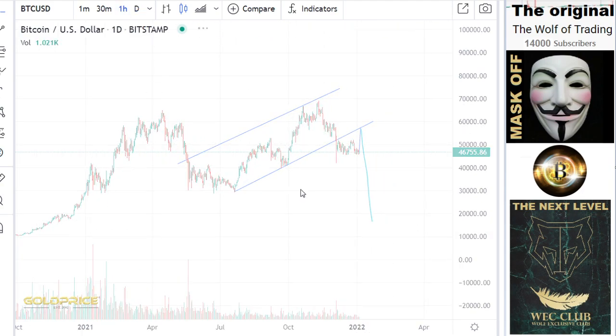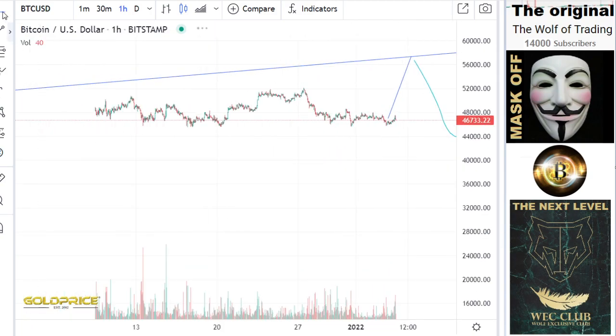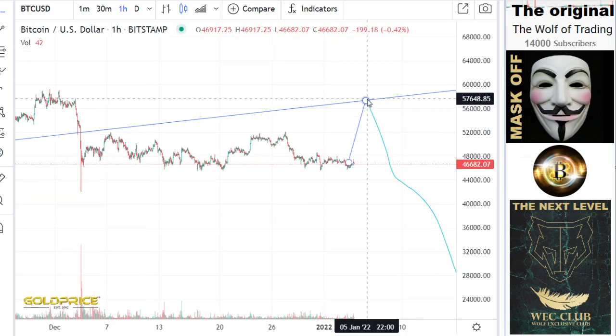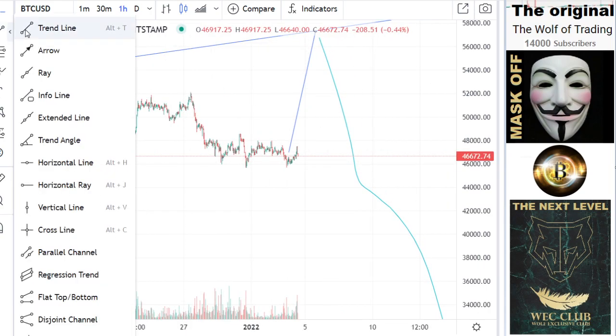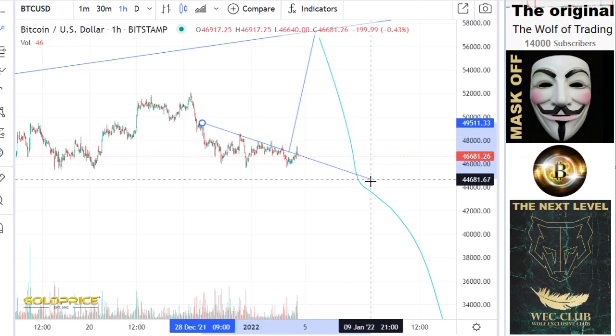Finally, if you look here, we have to test this area again at 56,000. You can see we have a good structure here.